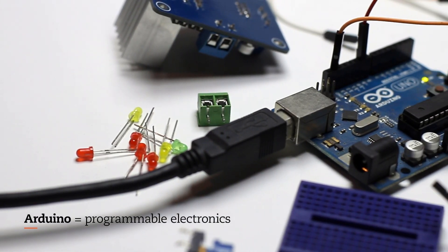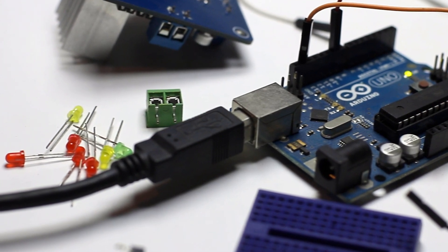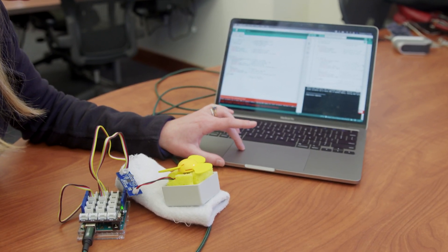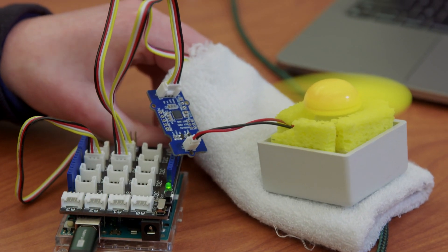Arduino is a mini computer — it's like a controller that allows you to control electronics. You feed the Arduino with some code and the Arduino is connected to modules. They have about 200 to 300 modules, so you can imagine the variety and the possibilities.